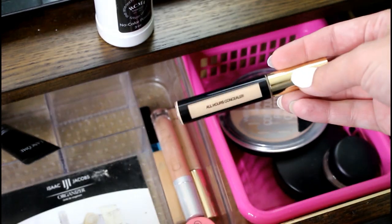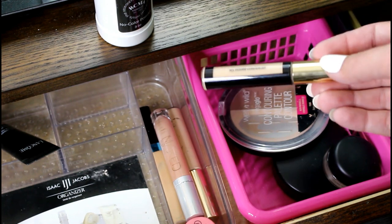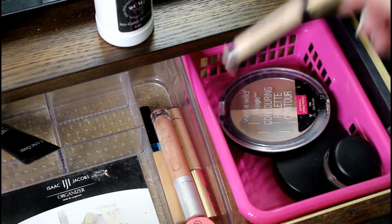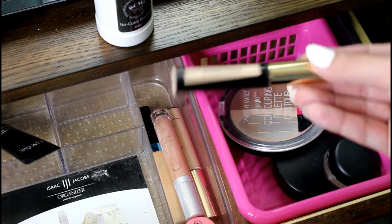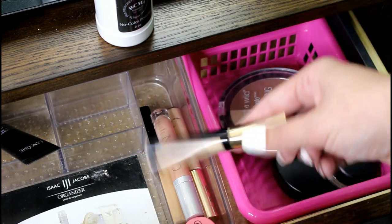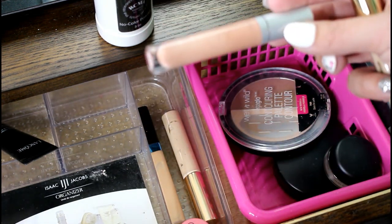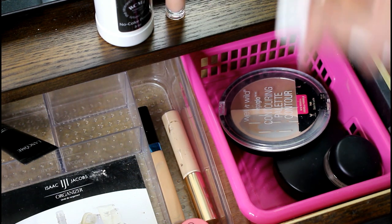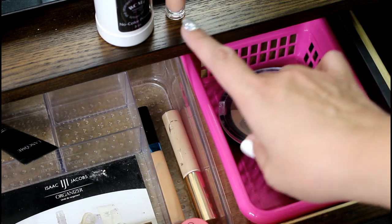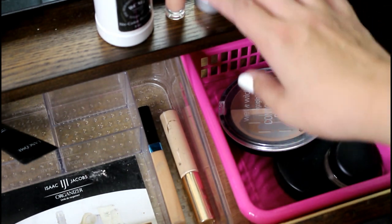I actually brought this concealer in, and I've used it a couple times now. I want to keep it in for the next rotation because it is still very new and I really like it. I'll be talking about this in my favorites, I'm sure. This Naked Skin Color Corrector is finished — I have been scraping it this week, so I'm glad to switch that out. That's a really good color corrector, but it's done. This Benefit Boing — I don't like this very much, so I'm going to put that back.